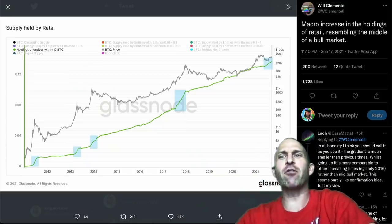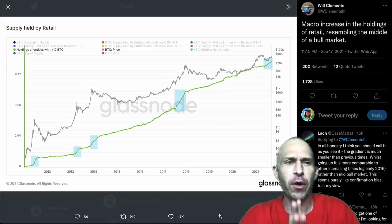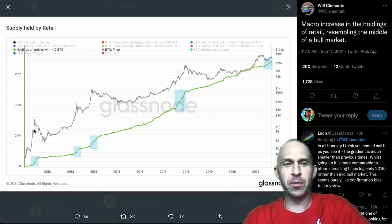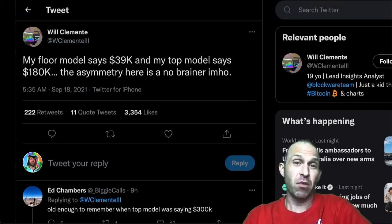On to Bitcoin — right now there is a macro increase in the holdings of retail, resembling the middle of a bull market. If we take a look at the holdings of entities with greater than 10 Bitcoin, we can see that in these blue shaded boxes. The last time there was a blue shaded box: running up to the peak in 2017. The time before that: running up to the peak in 2014, or running up to the peak in 2013, or running up to the peak in 2011. So it appears right now like we are in the middle of a bull market.